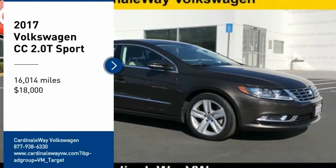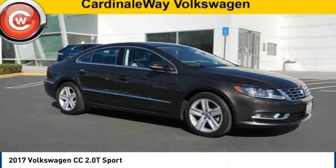Looking for the right vehicle? Check out the 2017 Volkswagen CC.